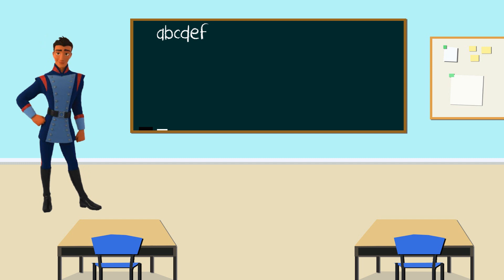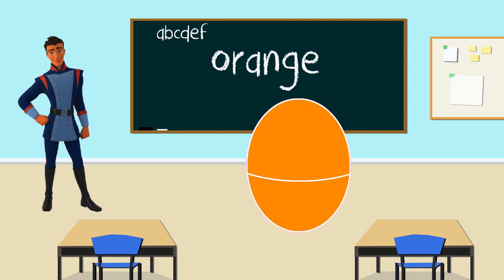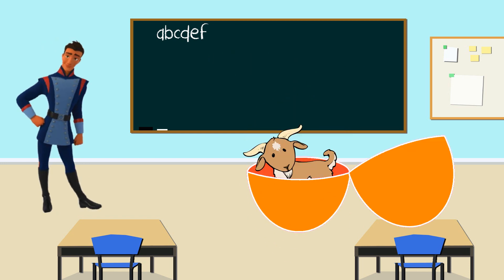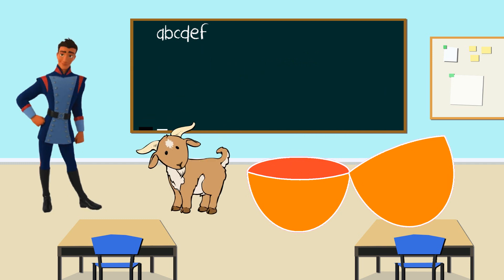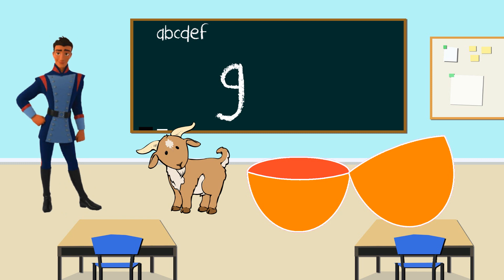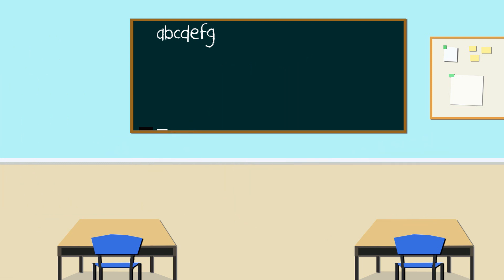Hello Gabe. This time what color is your egg? Orange. That's right. Good job. Let's open to see what's inside the orange egg. It's a goat. Goat starts with the letter G. Good job. Thanks Gabe. Now we know goat starts with the letter G. Thank you Gabe.